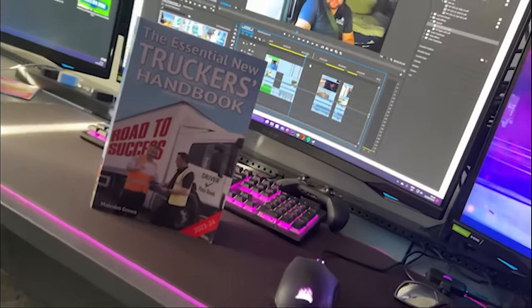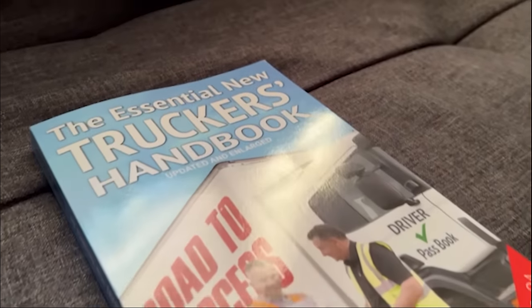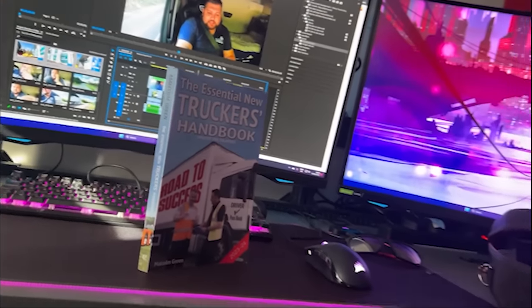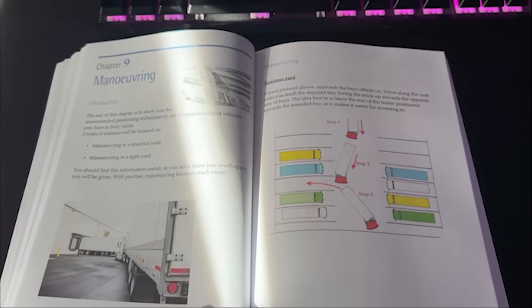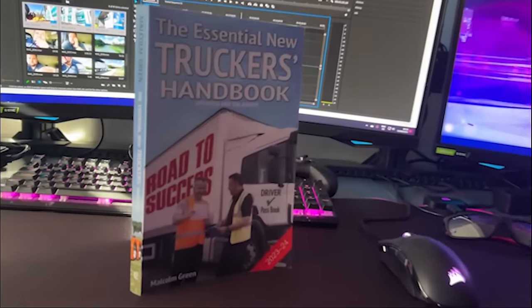The Essential New Truckers Handbook is a book aimed at new drivers who want to become part of the industry. This book will guide you through what to expect via its 28 chapters and will help you understand important rules and regulations such as driver's hours, loading and unloading, maneuvering and much more. It also contains DVSA revision theory test questions. The Essential New Truckers Handbook - updated and enlarged, available now. Link is in the description.